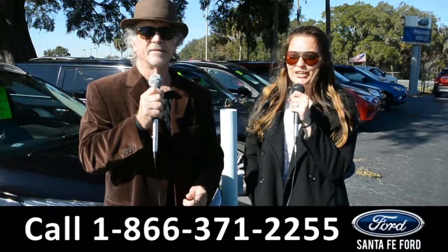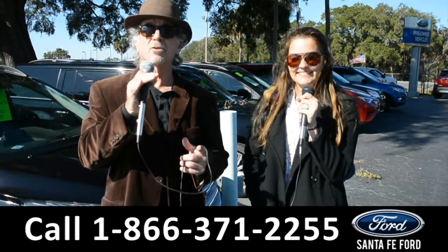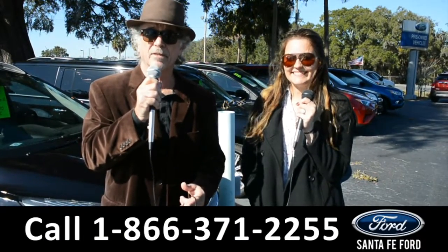Hey, this is Randy, and this is Cheyenne, SantaFeFord.com, where we have hundreds of cars, trucks, and SUVs conveniently located at I-75 exit 399.